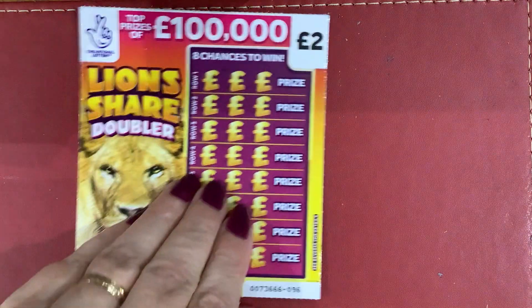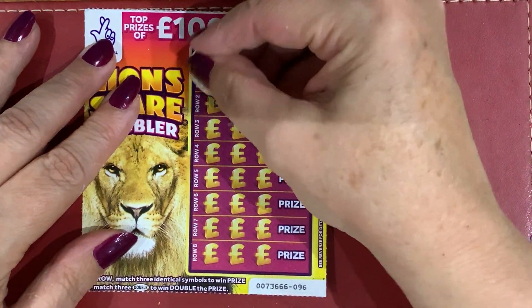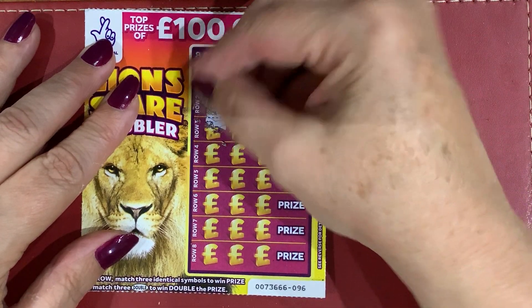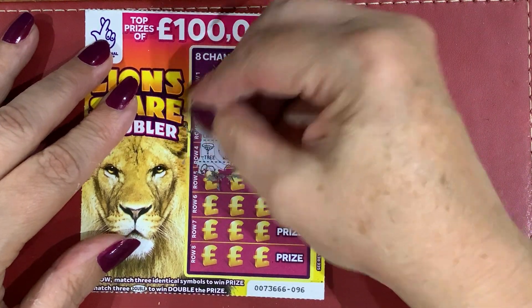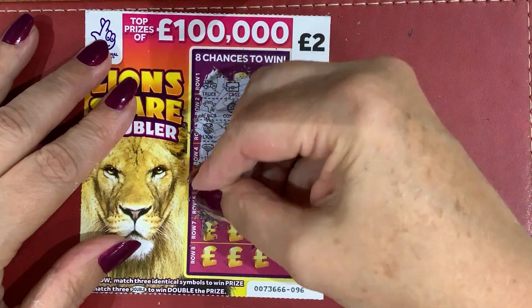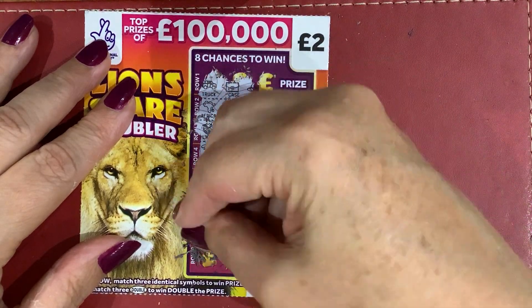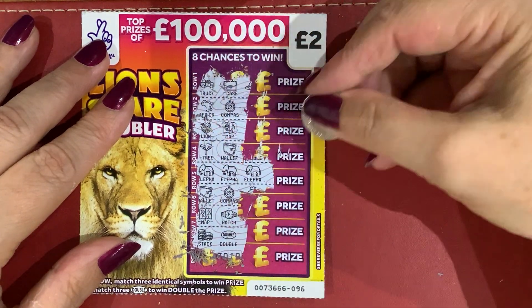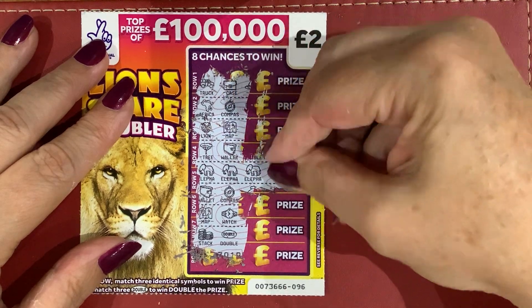And my last card — come on, be lucky! I've got a truck, case, compass, Africa, lion and a map, wallet and a tree, two elephants, wallet and a compass, map and a watch, a stack and a double. Is that going to be — yes, it's an elephant! Five pounds? Yes, five pounds. Oh well.